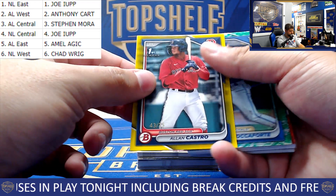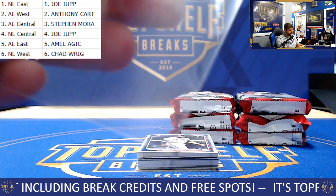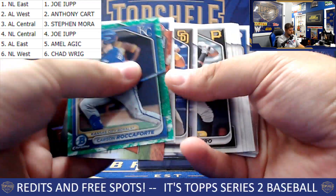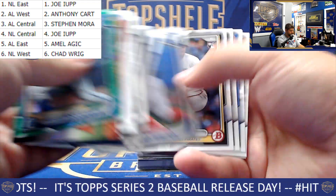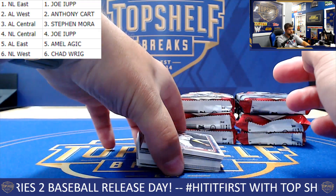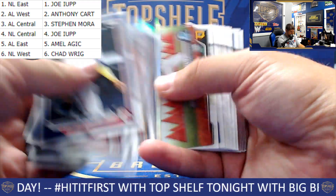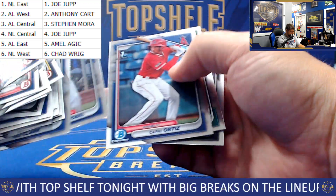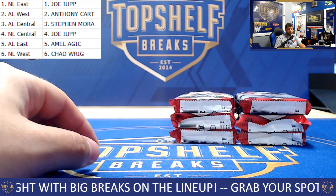Nice — Alan Castro, 43 of 75, for the Boston Red Sox. Nice yellow. We got anything else lurking? I don't think we do.